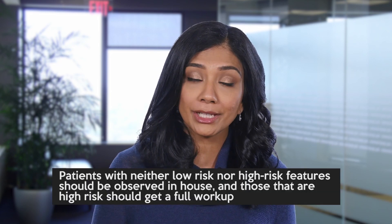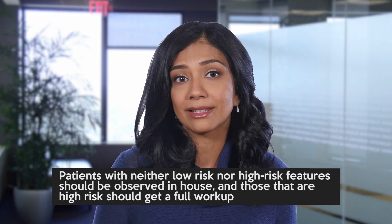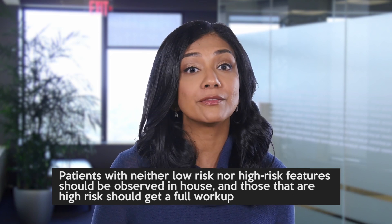Patients with neither low-risk nor high-risk features should be observed in-house, and those that are high-risk should get a full workup.